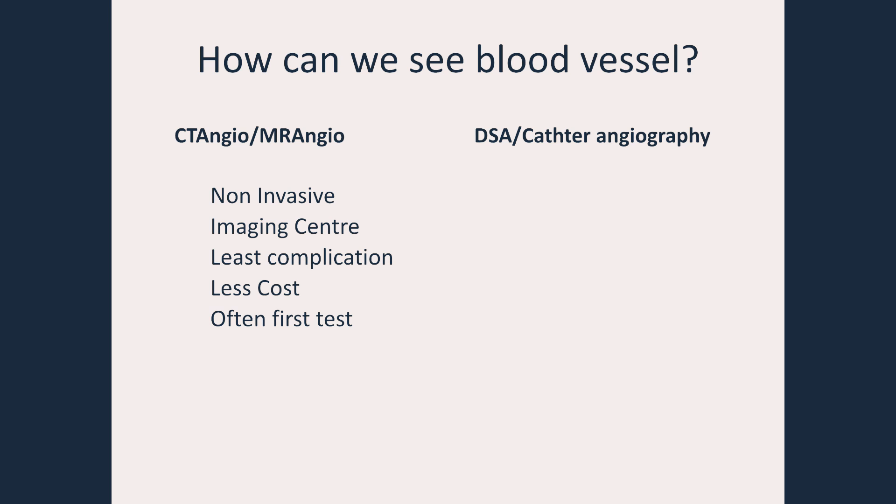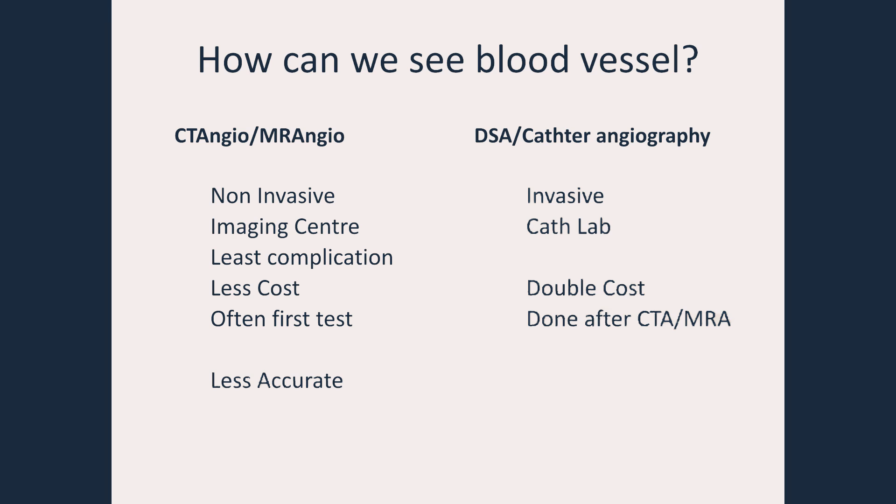However, since it is done from outside, it is less accurate than DSA or catheter angiography. On the other hand, DSA and catheter angiography is done in a cath lab equipped hospital. It is an invasive test requiring a catheter to be put inside the body. The cost is generally double that of CT angio or MR angio, and it is mostly offered after CT angio or MR angio shows some disease. However, it is the most accurate test for studying brain blood vessels.